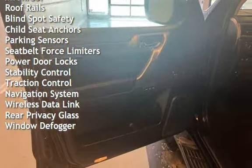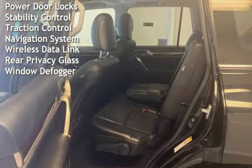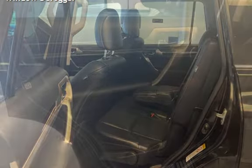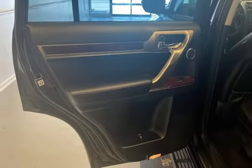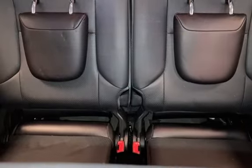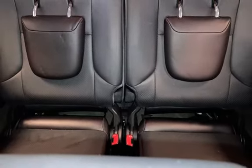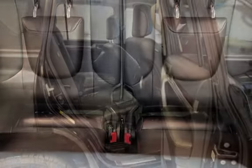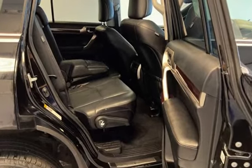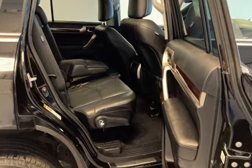Additional features include battery saver, digital odometer, external temperature display, moonroof, roof railing, blind spot safety, child seat anchors, parking sensors, seat belt force limiters, power door locks, stability control, traction control, navigation system, wireless data link, rear privacy glass, and window defogger. The Lexus GX for Nottingham Access Services. Thank you.